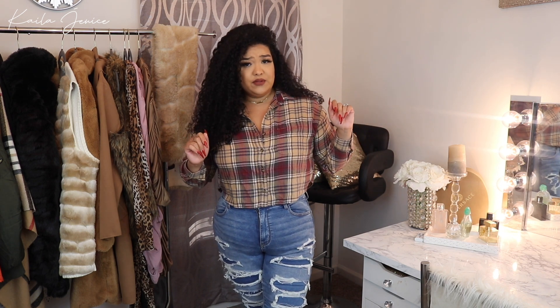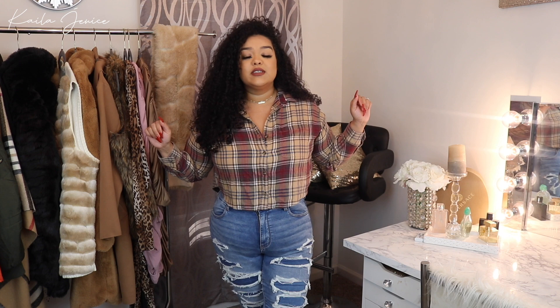Hey, what's up guys, it's your girl Kayla Janice and welcome back to my channel, or welcome if you're new. Thanks for stopping on by, don't be shy, hit subscribe. I have new content up every single week and you won't want to miss it. This is like my third upload this week, so it's lit over here.